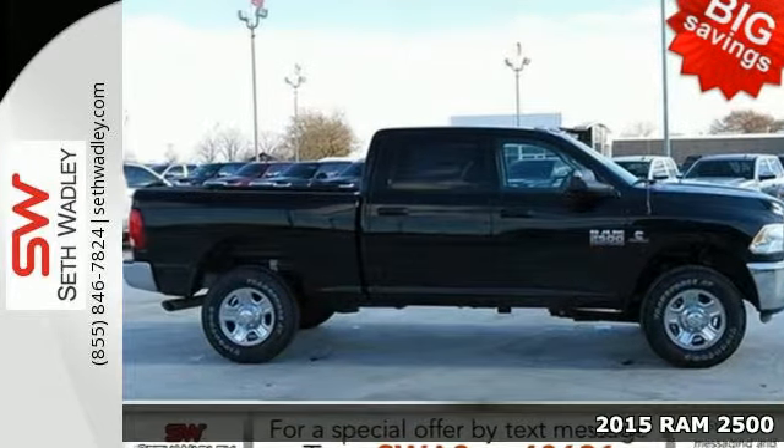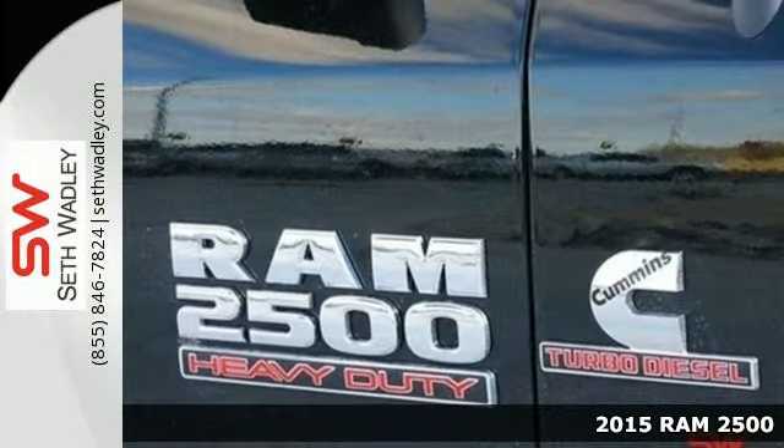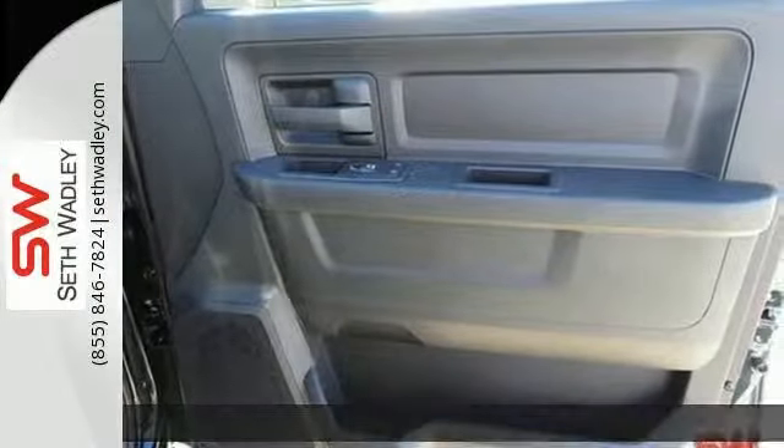Here's a 2015 Ram 2500. Tough jobs require tough tools. This truck is the toughest on the job site — it's built to do the hard work.